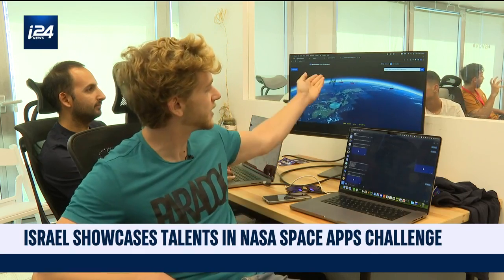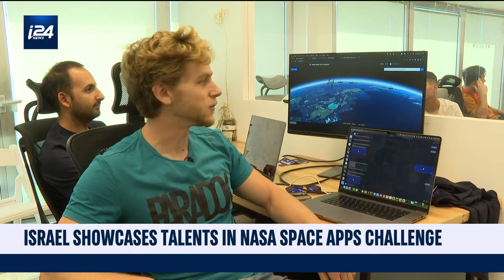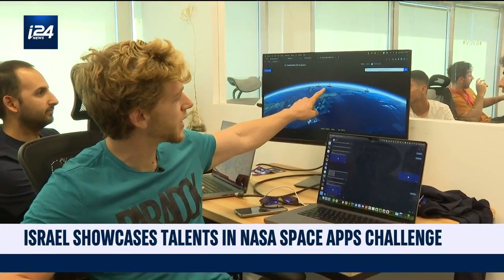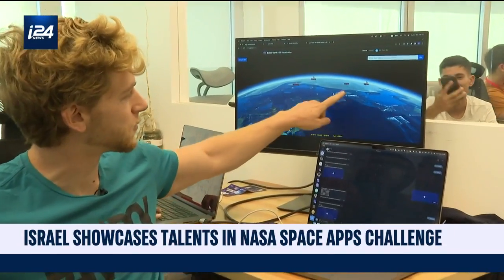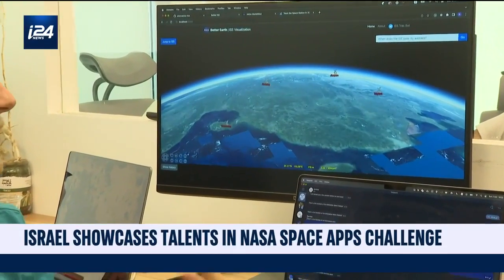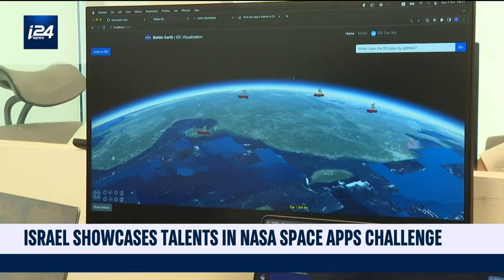Here you can see the space station — where it is, where its live location is. You can see some of NASA's ground stations, and the color red means that they cannot observe the ISS at the moment.